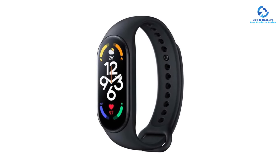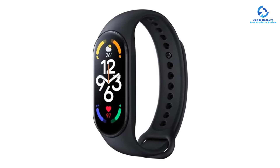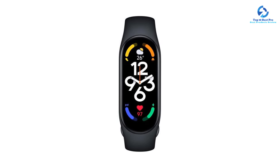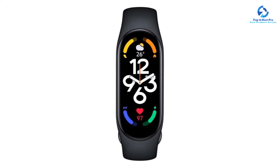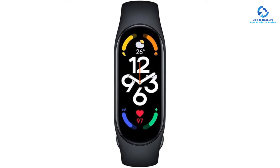It also syncs with your phone so you can get email, text, and app notifications right on the band's display. The tracker comes equipped with 110 workout modes, although you'll have to connect to your phone for GPS. However, it's a great value and a solid pick for those seeking a basic fitness tracker that's comfortable, easy to use, and doesn't require frequent charging.